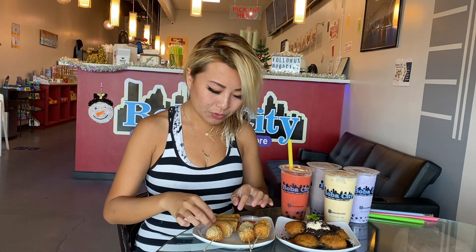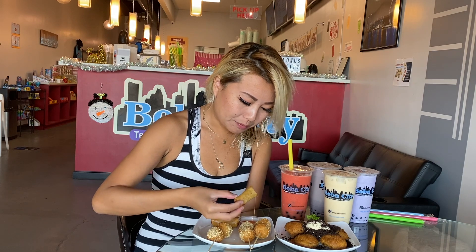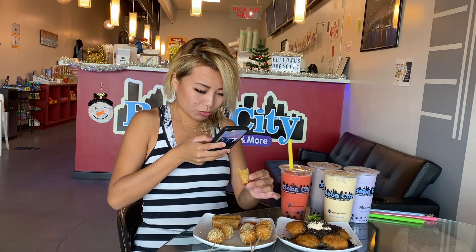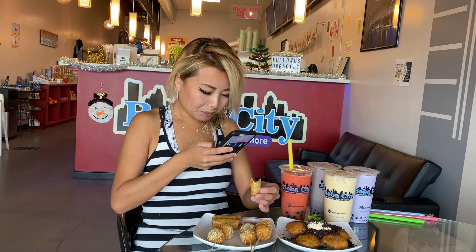A really popular item here is definitely their egg rolls. Let's try it. Wow, that is good. It's got pork in there. I'm pretty sure they have napkins. Those are really good. And guys, these egg rolls are so good in their sweet, spicy sauce. I'm pretty sure they make these on their own. This is really good.